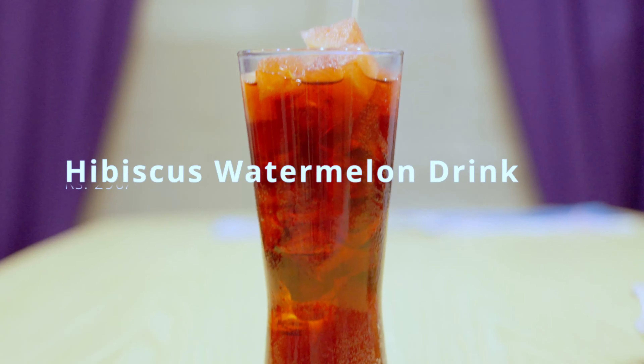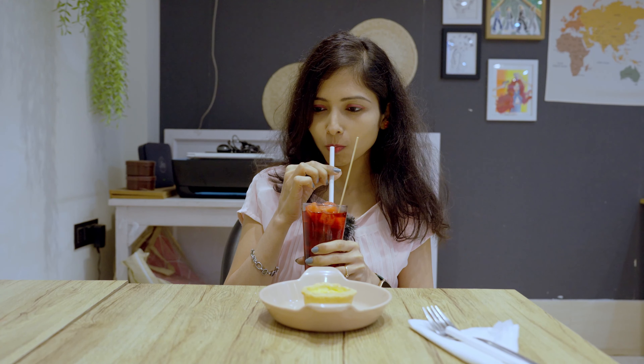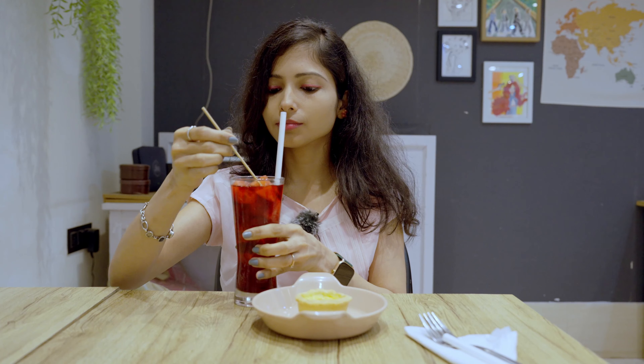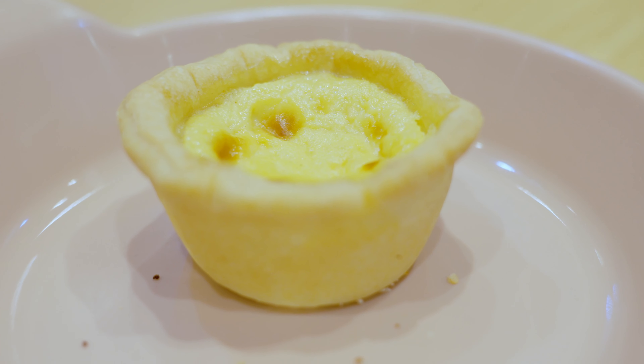Here we are ending our tour journey with a sweet note. For that we have ordered a Hibiscus Watermelon Drink and an Egg Tart. It's time for having my favorite watermelon drink — it's a fizzy drink. Now I'm having this happy face Egg Tart. You can see the smiley face. This Egg Tart is super crispy yet fluffy, and it's less in sugar. Super tasty — it's a super like!